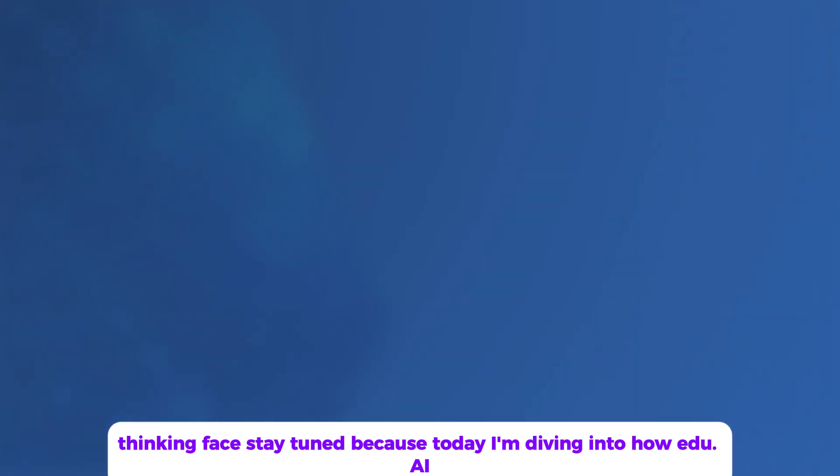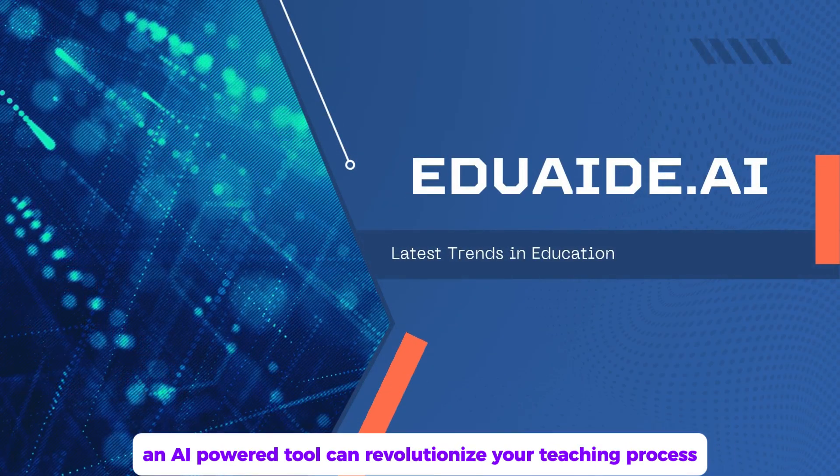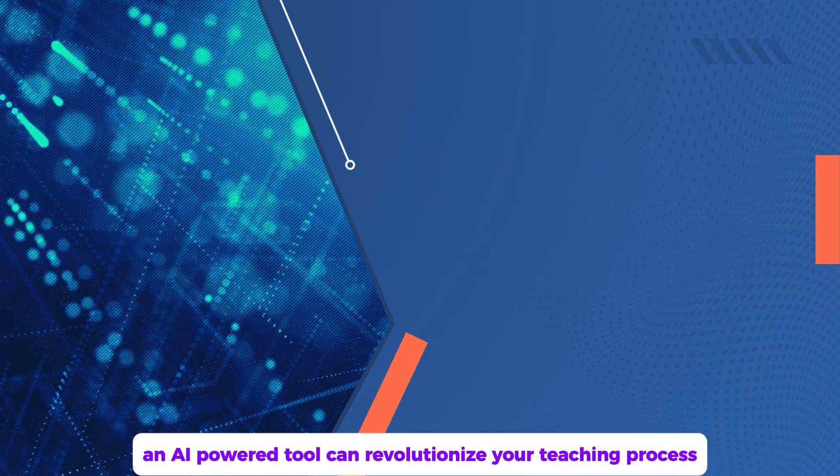Stay tuned, because today I'm diving into how edua.ai, an AI-powered tool, can revolutionize your teaching process.